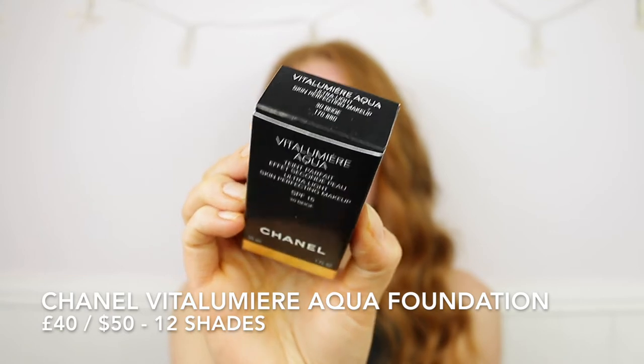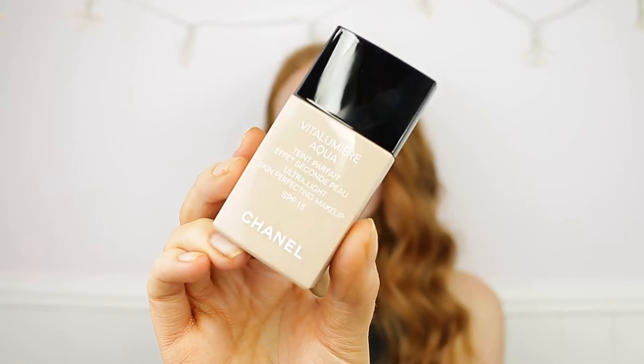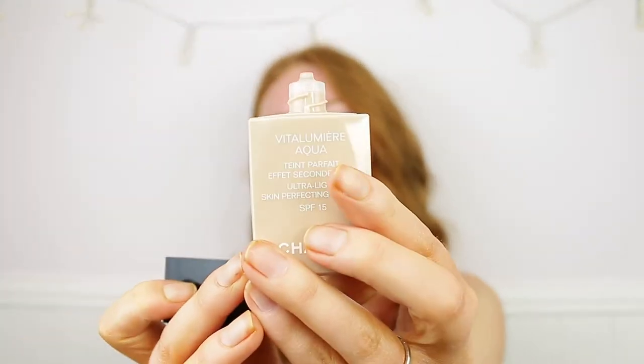They go from very fair to pretty deep but don't have many shades in the middle. According to the website it's a radiance-revealing fluid foundation that instantly energizes the complexion and delivers intense comfort. It's sheer and lightweight like a second skin, with mineral powders, light-reflecting pearly particles, a hyaluronic acid derivative for long-lasting comfort, lotus water, and a natural brown seaweed extract. SPF 15 sunscreen is also included.